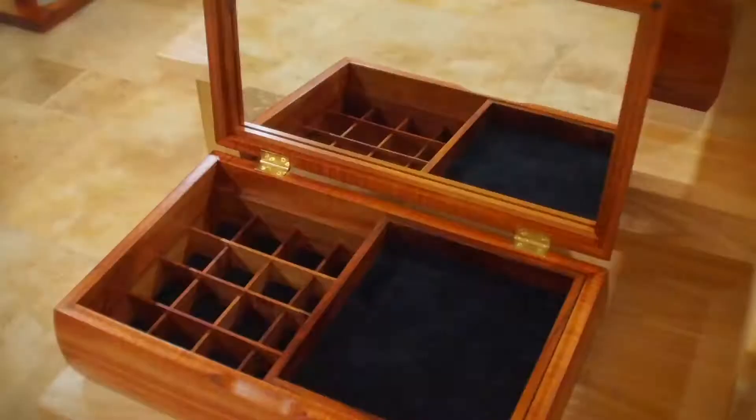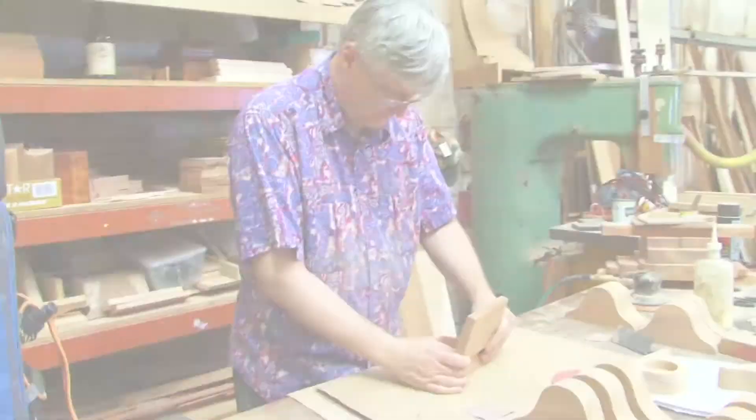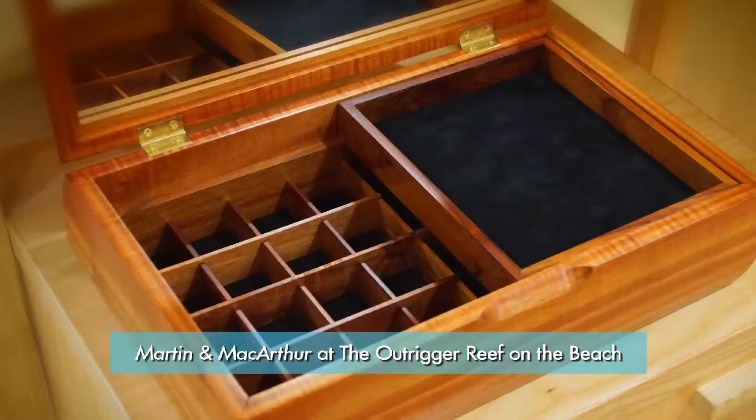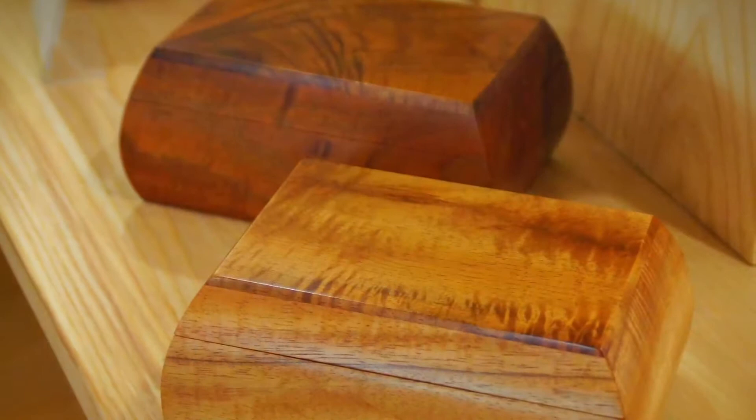There's about two days in a box, start to finish. There's actually almost 40 parts in a medium-sized box. Each part has to be milled and fit together and sanded and finished. So a couple of days' full work for a box. Every box is in one sense the same, but also very different, and it's exploiting those differences to their best advantage. That's really the fun part.